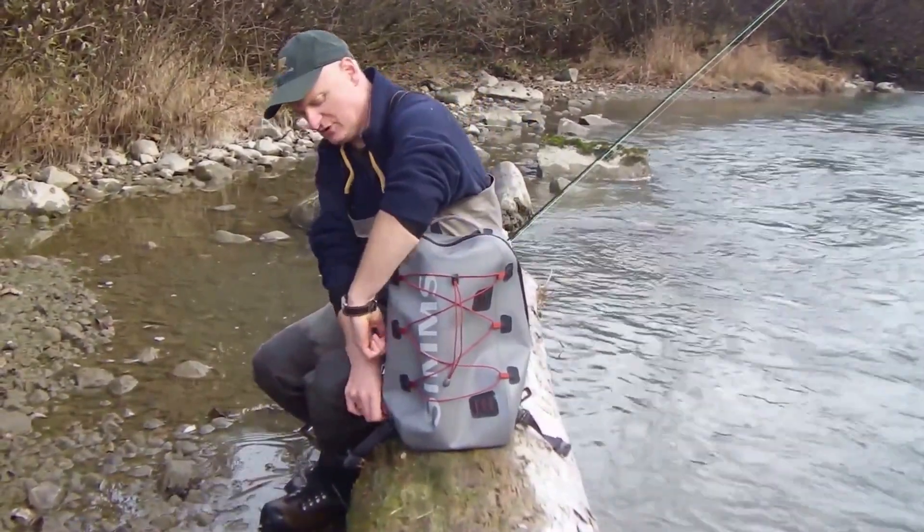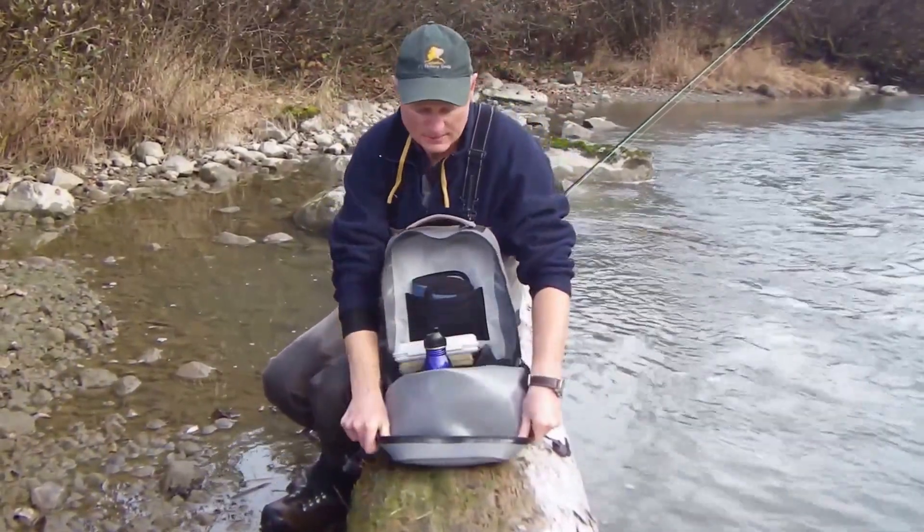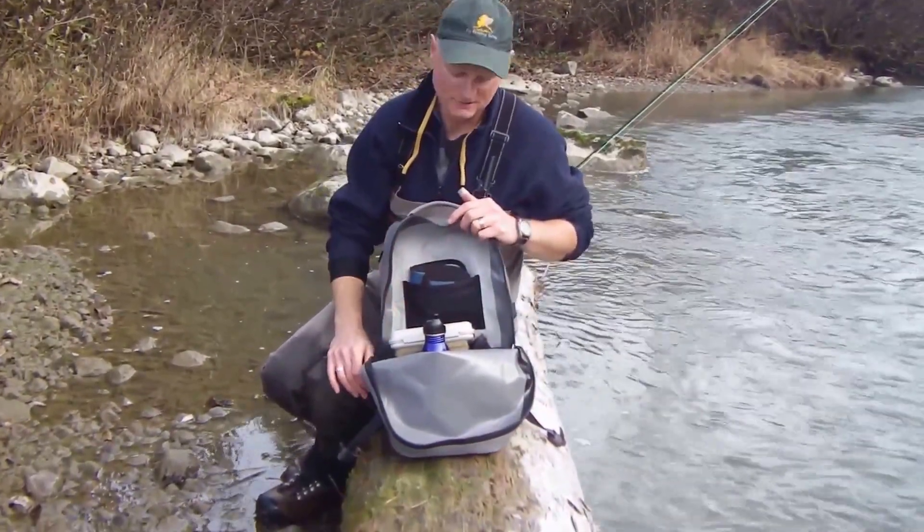Simms built the zipper so it starts way down low, so you can open this up and fold it down and find what you're looking for real easily in your bag. You're not reaching down in there trying to find things.